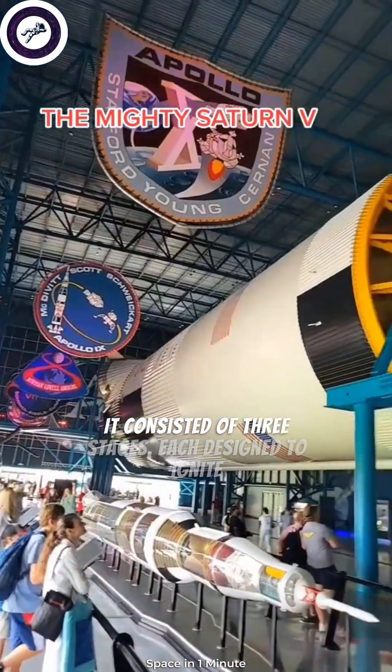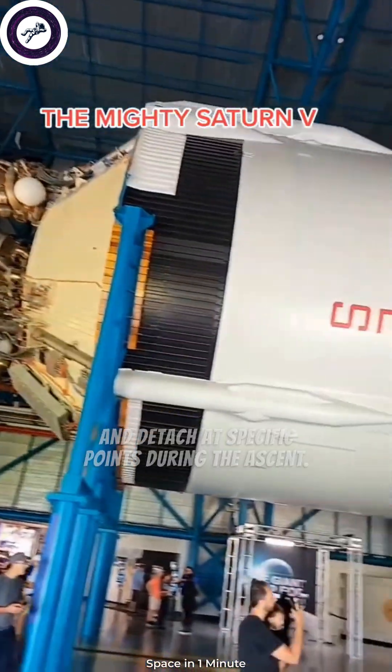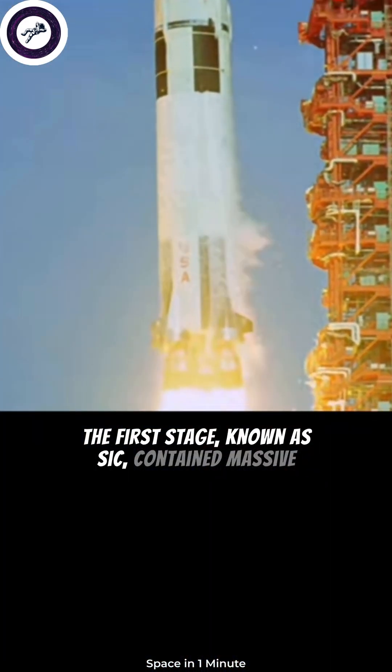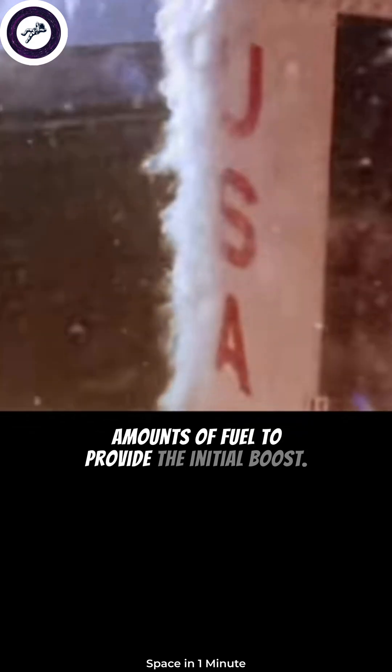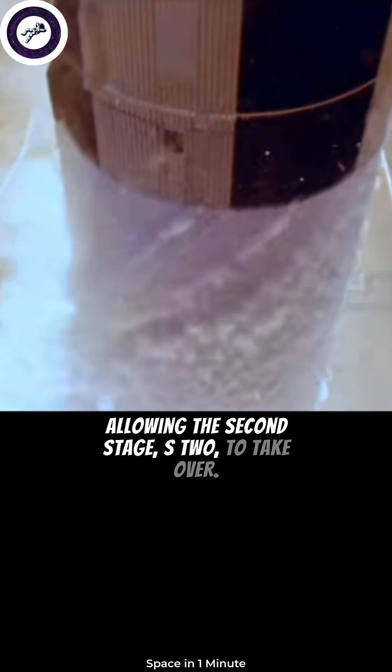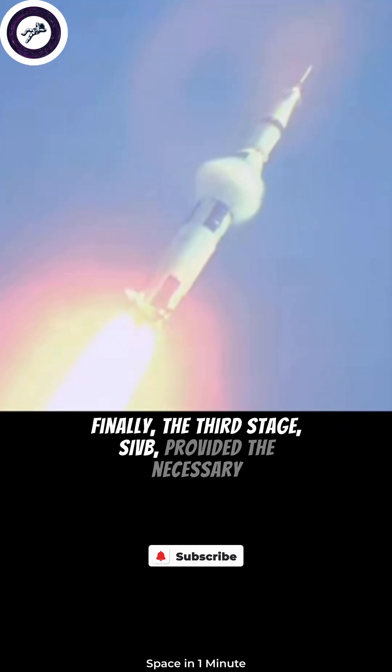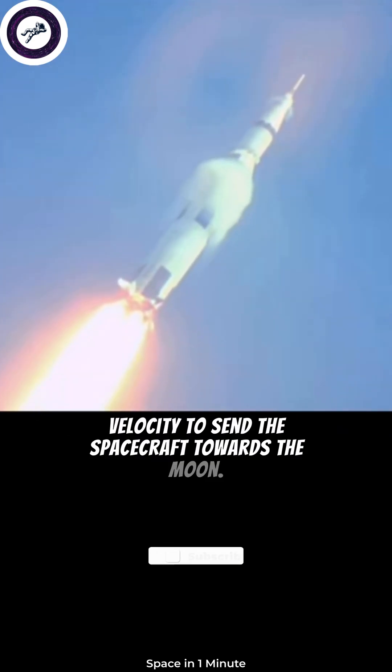It consisted of three stages, each designed to ignite and detach at specific points during the ascent. The first stage, known as S-IC, contained massive amounts of fuel to provide the initial boost. Once its fuel was depleted, it would separate, allowing the second stage, S-II, to take over. Finally, the third stage, S-IVB, provided the necessary velocity to send the spacecraft towards the moon.